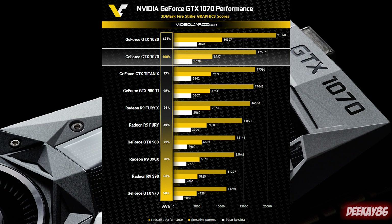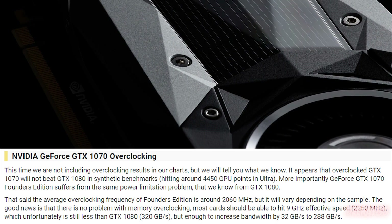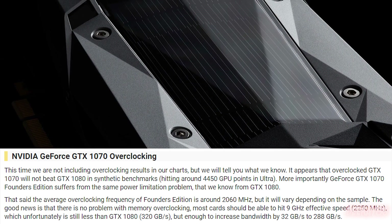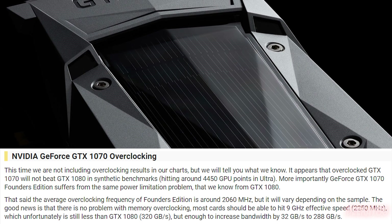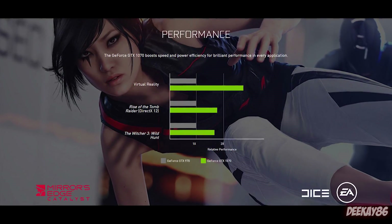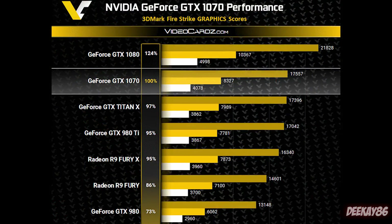I said I'd come back to talking about overclocking on the GTX 1070. This is what Videocards.com had to say: the average overclocking frequency of the Founders Edition is about 2060MHz. So you're still getting over 2GHz of performance out of the GTX 1070 on average, though it varies depending on the sample. The good news is there's no problem with memory overclocking — most cards should be able to hit 9GHz effective speed, which increases bandwidth by 32GB/s to 288GB/s. We don't know if any of these cards were hand-picked in any way.